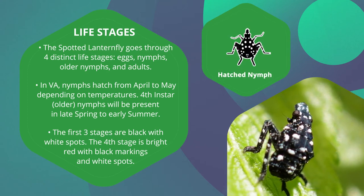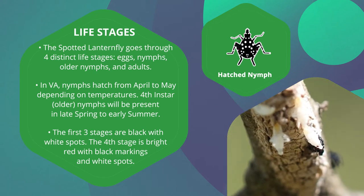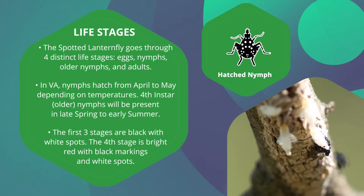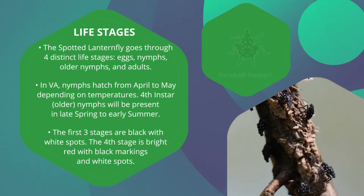The first three stages are black with white spots. Generally, these first three stages are not thought to cause much damage, as they feed for a short period of time on tender vegetation and don't consume as much sap as adults.